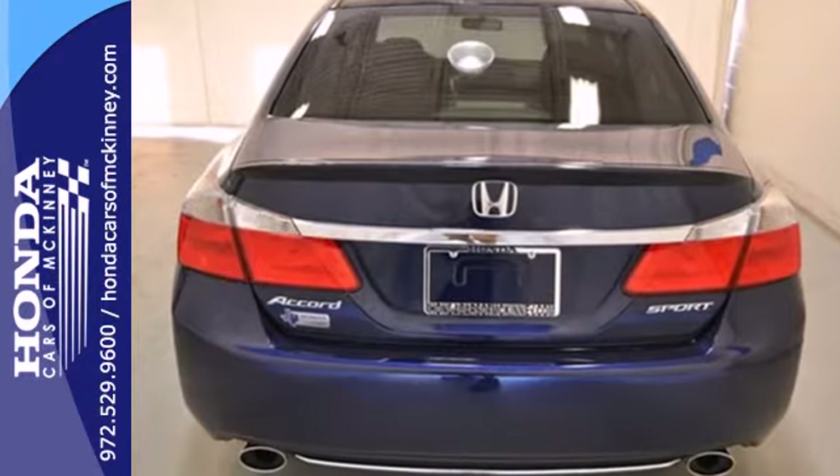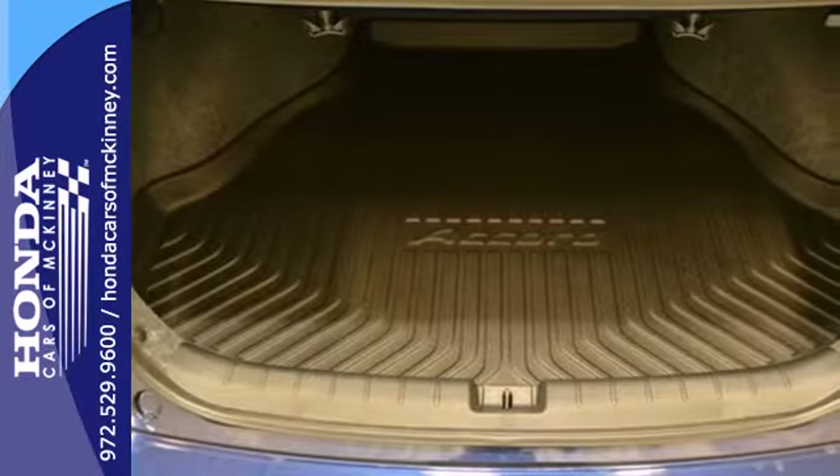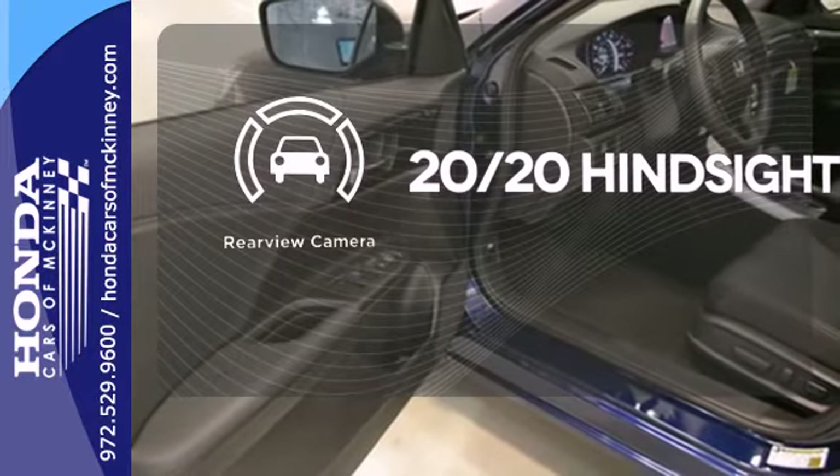It's equipped with steering wheel audio controls, climate control, and power windows, locks, and mirrors. You also get cruise control and alloy wheels. See objects previously out of sight with the rear view camera.